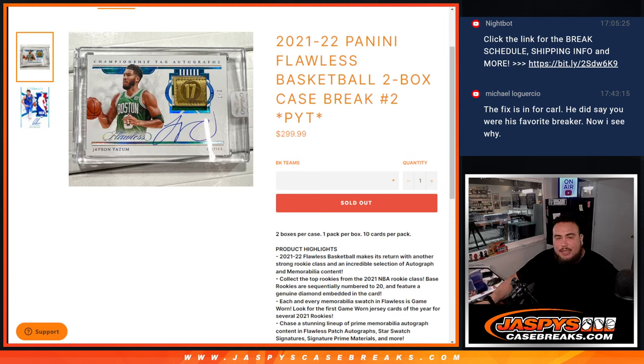What's up everybody, Jace here for JazBeesCaseBreaks.com. Happy new release again guys — another flawless case break popping off. Your 2021-22 Flawless two-box case break, Pikachu's number two.